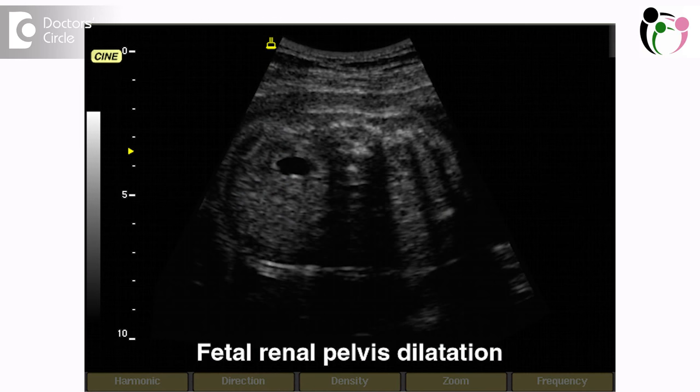Renal pelvic diameter of 5 mm is the cutoff at the 5-month anomaly scan of the fetus. Usually, in a lower risk setting, the incidence of renal pelvic dilation — that is RPD — is less than 2%. It is a frequently found normal variant.